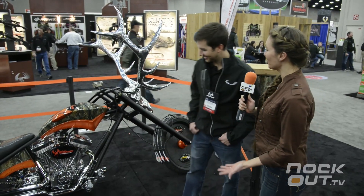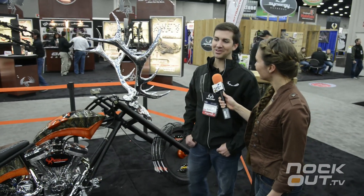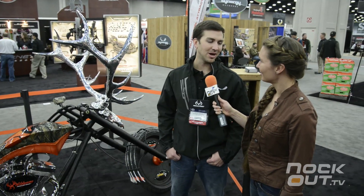We're talking with Major Persson from Wild Game Innovations, looking at one of the most interesting things here at the ATA show — your motorcycle. So tell us about it. Yes ma'am, this is a bike that we teamed up with OCC, Orange County Chopper.